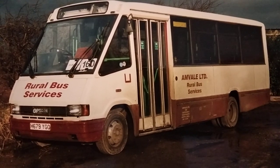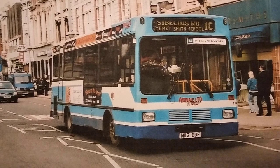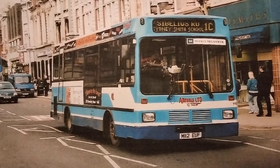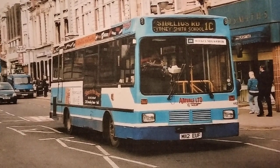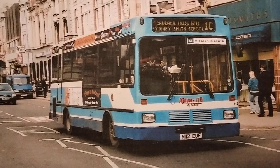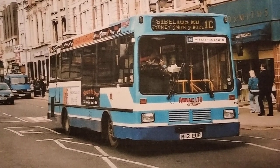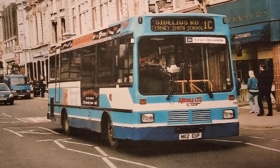Around 2002, Anvil moved into the Hull area. They got a depot — basically just an open yard in the Cottingham area — and they got some tendered services from Hull City Council, including the one you can see here, the 1C to Sibelius Road on the Bouffery Estate.